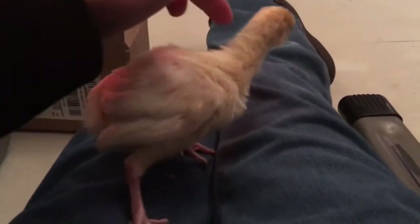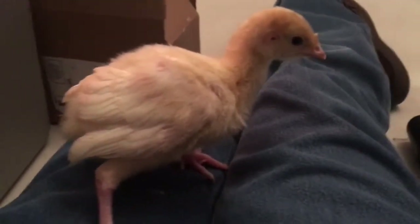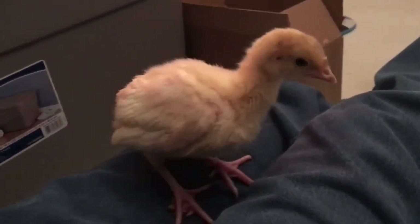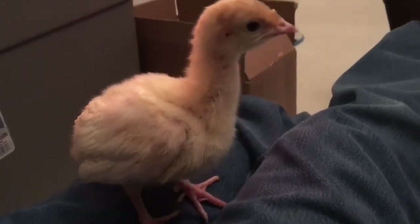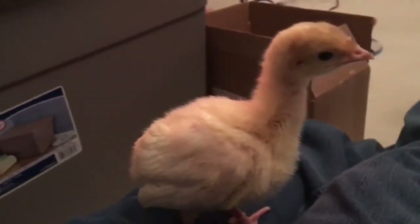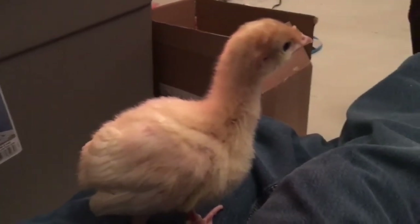We will be weighing them weekly and keeping track of their progress and how much weight they are gaining. We will keep this on a whiteboard and show you the results. Follow along — next weigh-in will be on Sunday, so we'll probably have a video out on Monday. Thanks for following along, you guys have a great weekend.